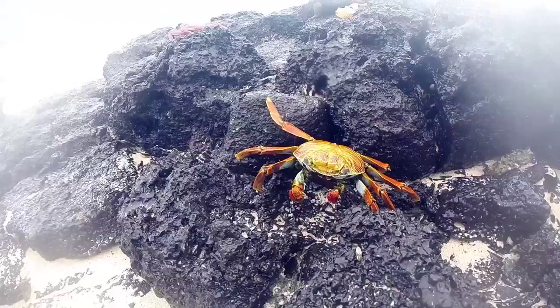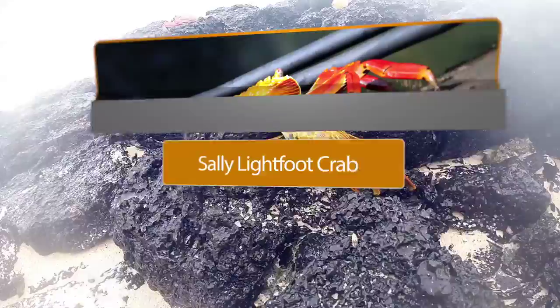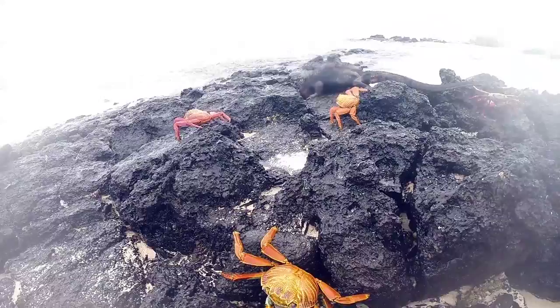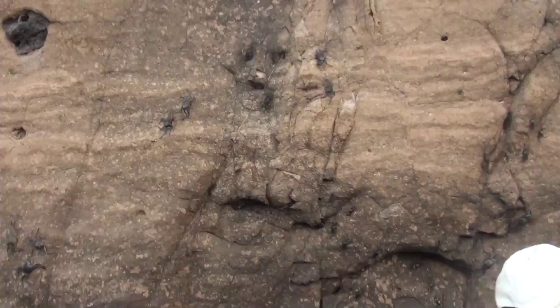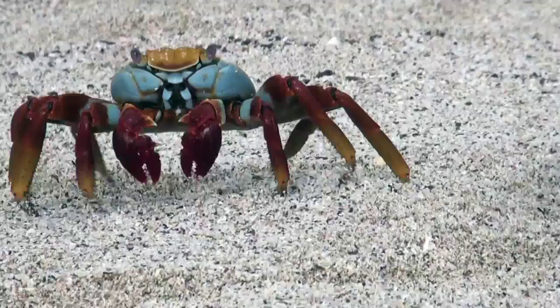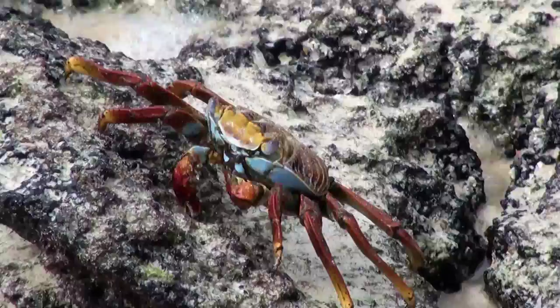The Sally Lightfoot Crab is also known as the Sandy Crab or Red Lava Crab. They are often found on the Galapagos Islands hanging with the marine iguanas. Young crabs are dark colored and blend in well with the lava rock they are found on. Adults vary in color from reddish brown to bright red with bits of pink, yellow, and blue — really, the rainbow is the limit. The crabs are very quick on their feet and hard to catch.